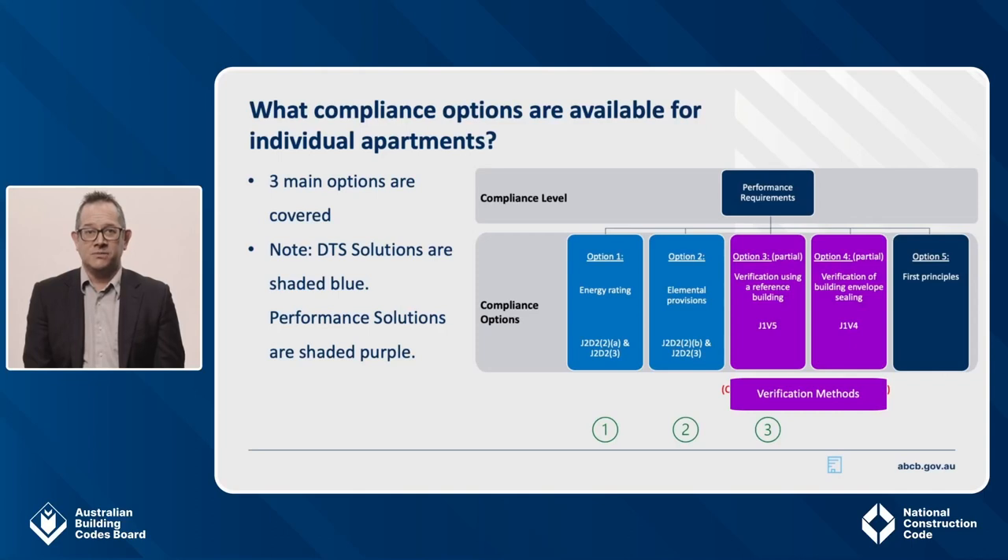While the overall range of compliance options is broadly the same as for NCC 2019, there have been big changes in NCC 2022 to make the compliance options more accessible. This increases flexibility and aligns better with the approach taken for other building types like houses or commercial buildings. There are three main compliance option changes: updates to the existing DTS energy rating pathway, the new DTS elemental provisions, and the new J1V5 verification pathway — verification using a reference building — which provides a ready-made methodology for a performance solution for sole occupancy units. J1V4 verification of building envelope sealing can also be used to comply with the building sealing requirements of J1P2. Pure performance solutions are still available, and the quantified performance requirements of J1P1, J1P2 and J1P3 do make it easier to develop a pure performance solution.